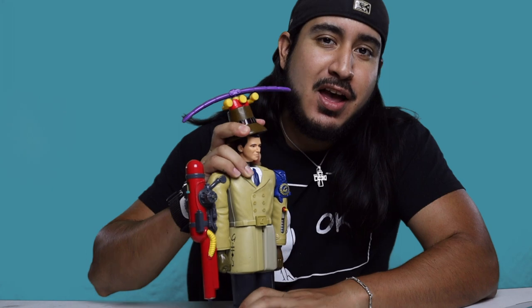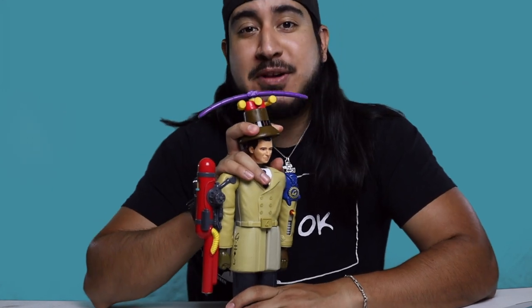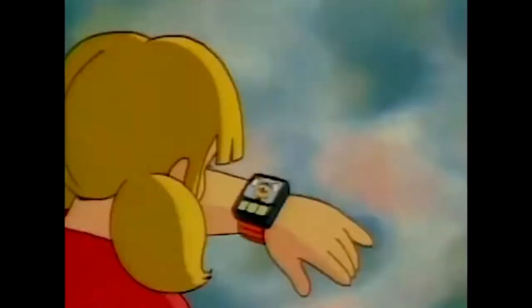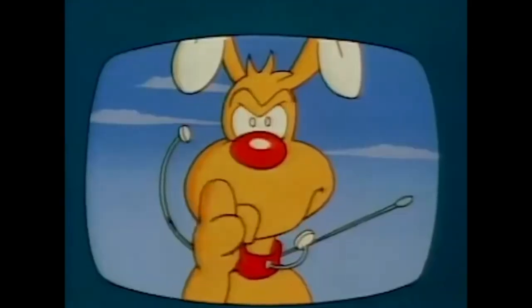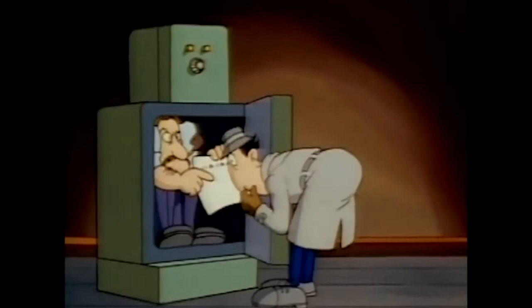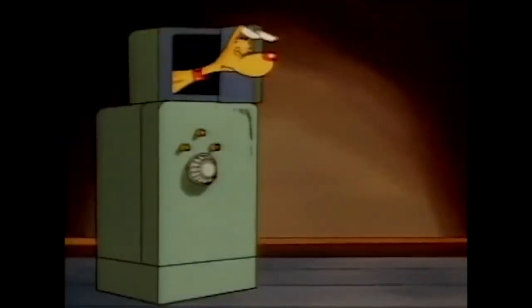I thought it'd be a great idea to have a show that reviews video games, toys, and all the things from our childhood and see if they're actually worth the hype we remember them to be. So today we'll be going over this guy — if you grew up in that era you may remember him. This is Inspector Gadget, a combination of McDonald's Happy Meal toys put together to make one figure.